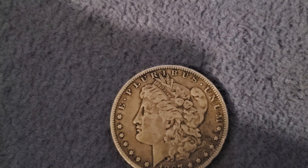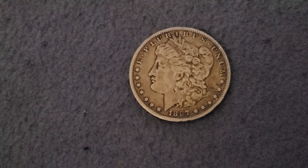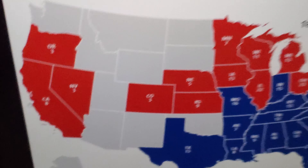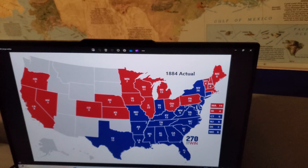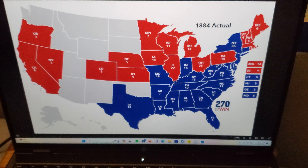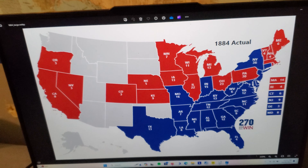Well, 1887 was a long time ago. To give an idea of how long ago — Grover Cleveland was president. And on this map of the United States I have on my screen, this is from the 1884 presidential election. 1887 was only a couple of years later, but look at how the gray areas weren't even states yet.